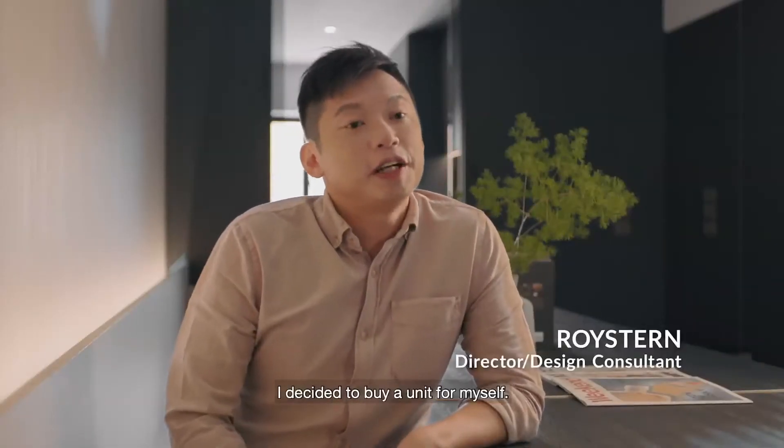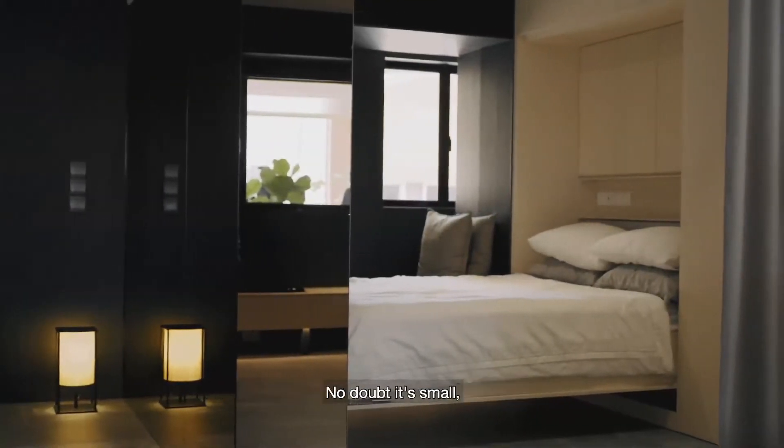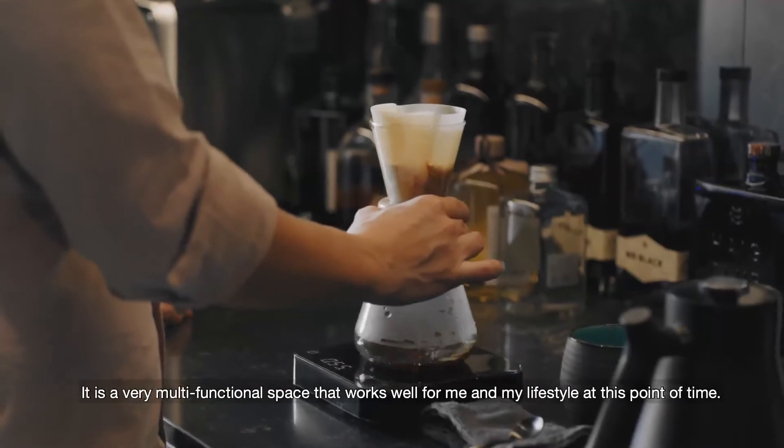At the age of 35, I decided to buy a unit for myself, so a home studio like this works best for me. No doubt it's small, but I'm able to do my creative work over here. It's a very multifunctional space that works well for me and my lifestyle at this point of time.